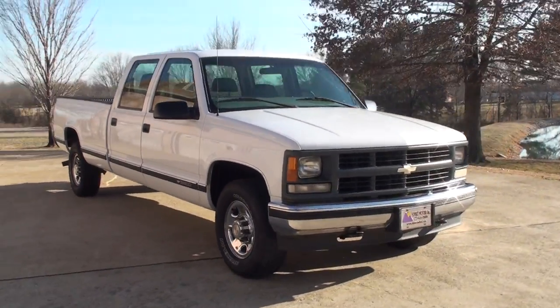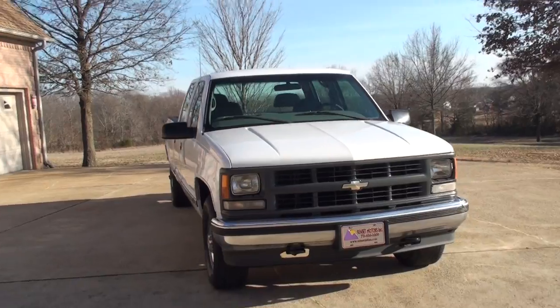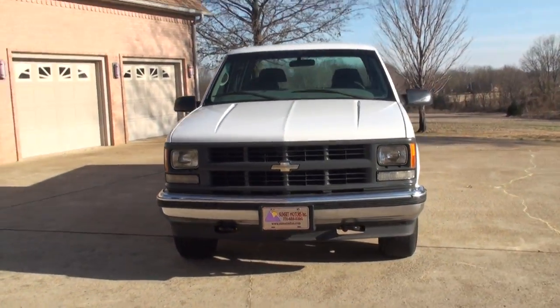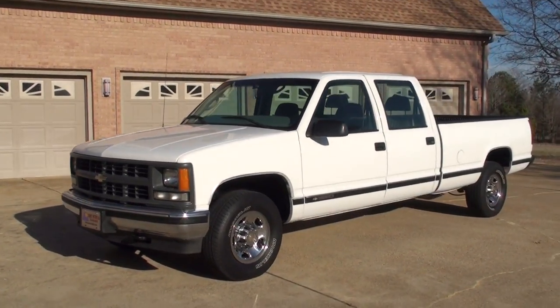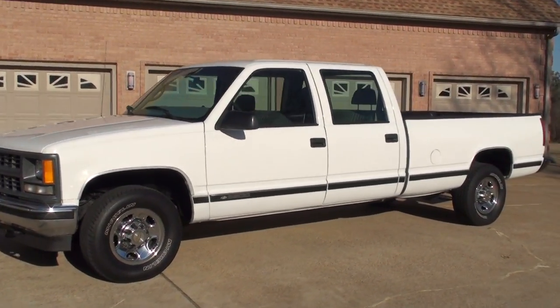Welcome to Sunset Motors. My name is Frank Girard. This is a 2000 model Chevrolet Silverado 3500. It's a one ton single wheel crew cab.